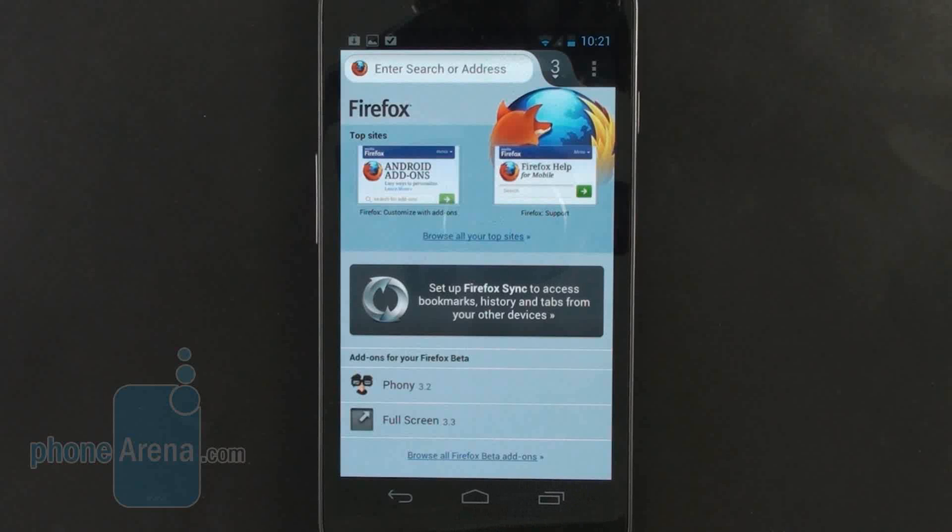Hey guys, Ray with Phone Arena here doing a video review of the new Firefox browser for Android. A brand new version of this browser has been just released on Google Play, so today we're gonna be taking a look at it and see just how good this browser has become.